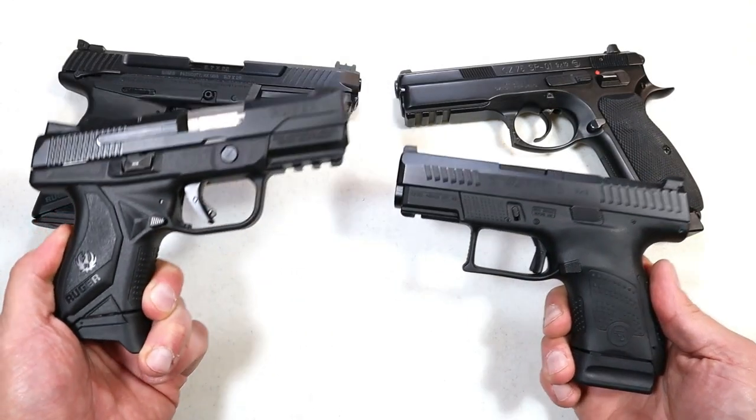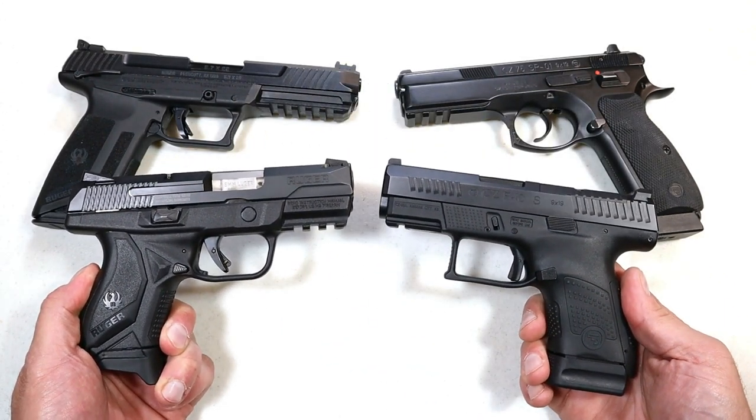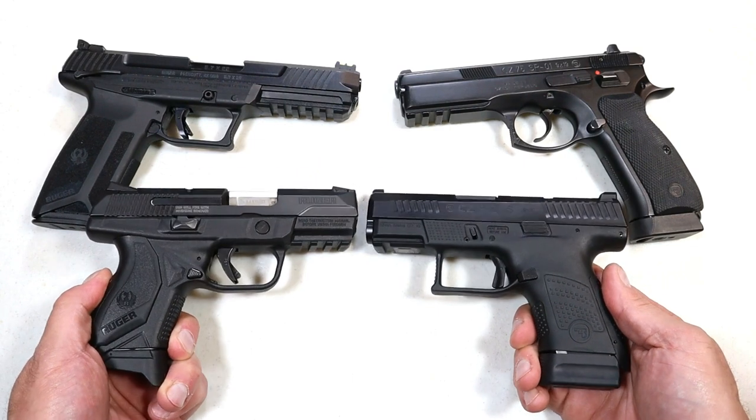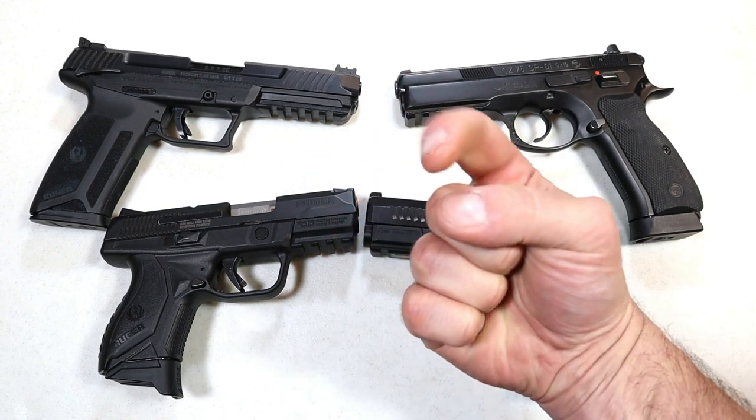So there it is — Ruger versus CZ. Which one of these manufacturers do you feel makes the better handguns? If you like videos like this, please subscribe and share. I always appreciate the thumbs up. Thanks for watching, and you guys be safe.